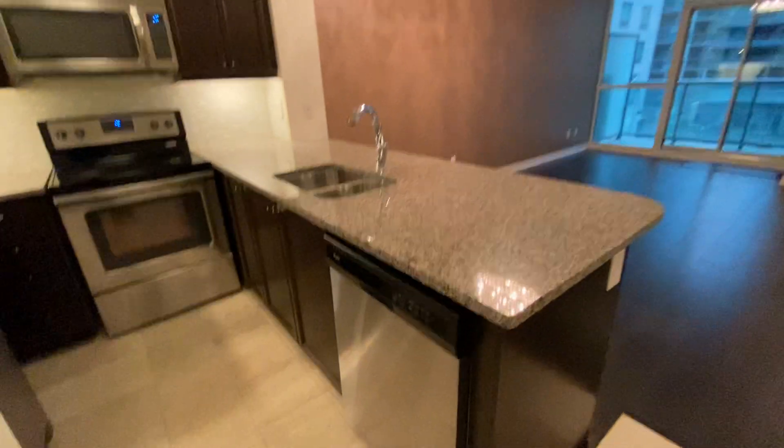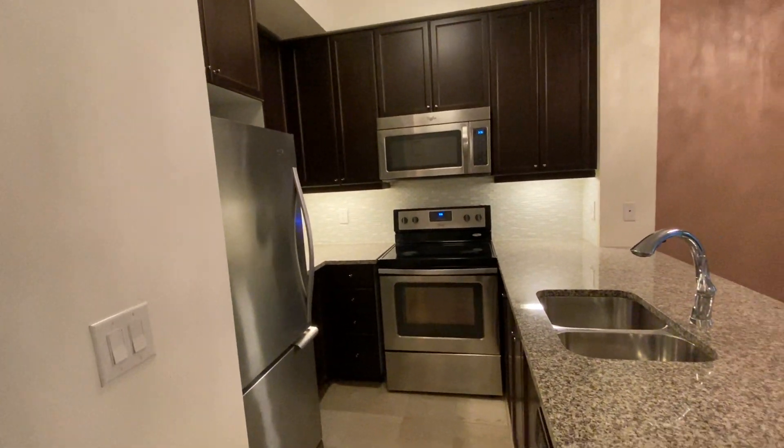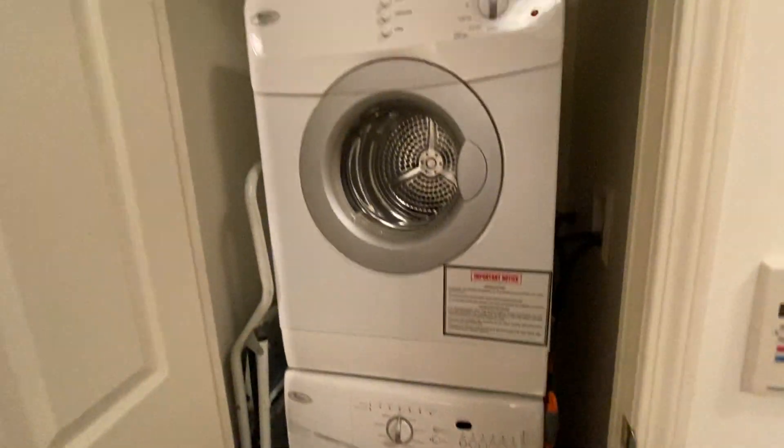Here is the kitchen — dishwasher, oven, microwave, and a fridge. Also, washer and dryer is right over here.